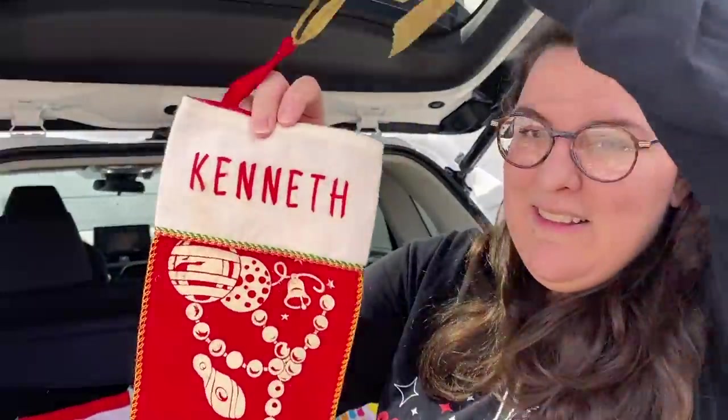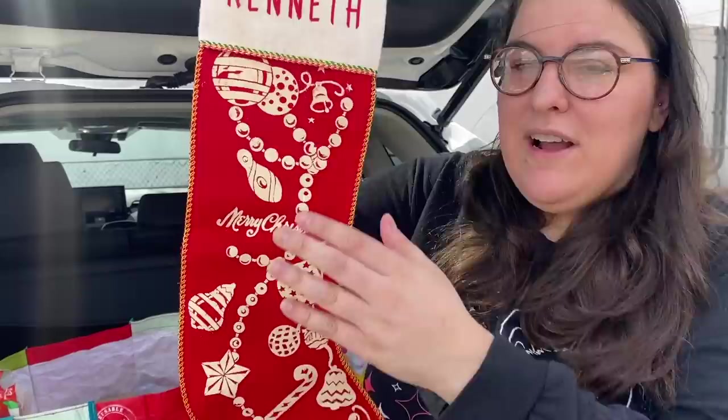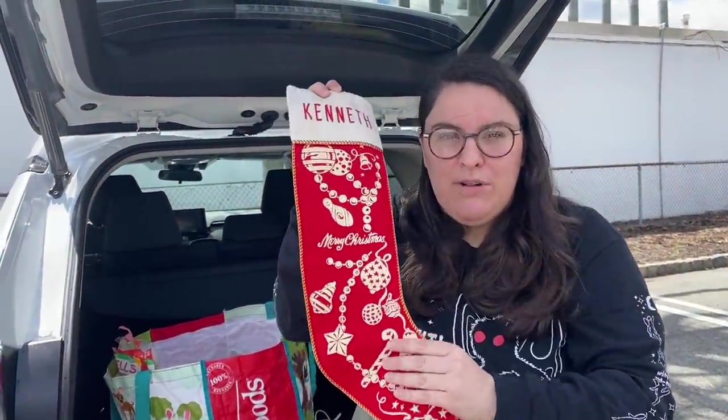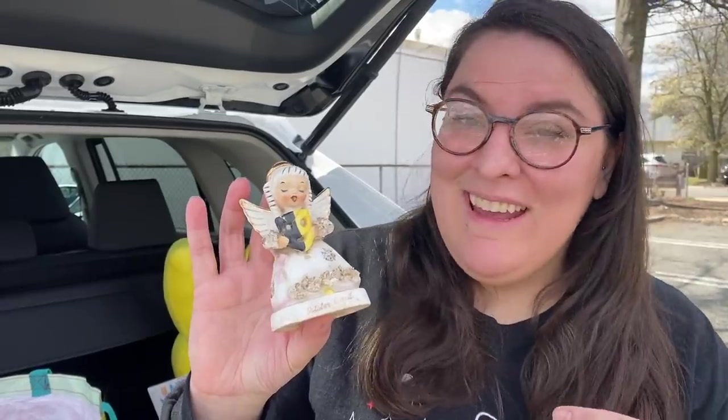So excited to find this vintage stocking — this one belonged to Kenneth Smith and it has a really nice design on it. When you find these felt skinny stockings with the sort of screen-printed designs, these are the more valuable collectible sought-after stockings. These are probably from the 50s and 60s as well. This one might be a little bit newer just based off the trim and how good a condition it's in — that's a nice find.